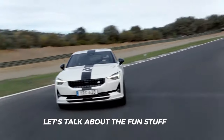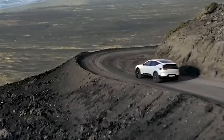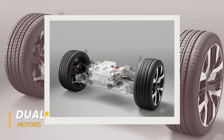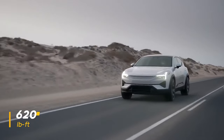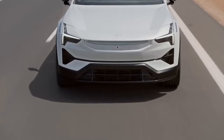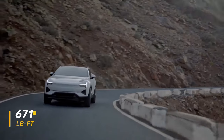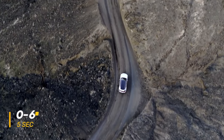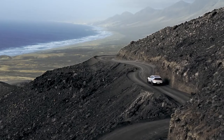Let's talk performance, because the Polestar 3 is packing some serious punch. It's a dual-motor setup that delivers a whopping 483 horsepower and 620 pound-feet of torque in the standard version. If you opt for the Performance Pack, those numbers jump to 510 horsepower and a mind-boggling 671 pound-feet of torque. The standard model gets from 0 to 60 in just 5 seconds flat, while the Performance Pack shaves off an extra 0.3 seconds.